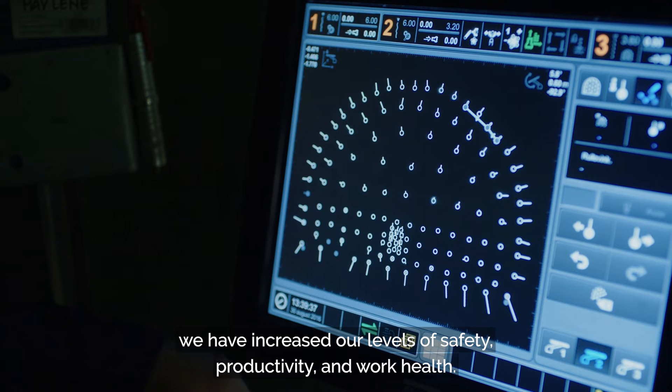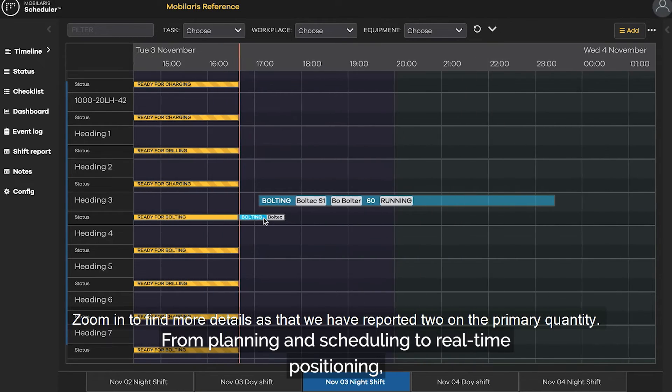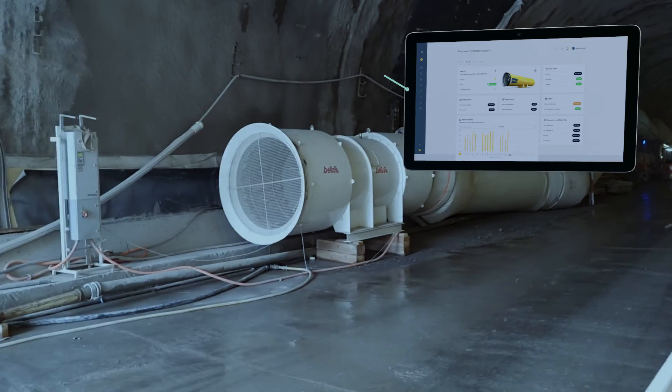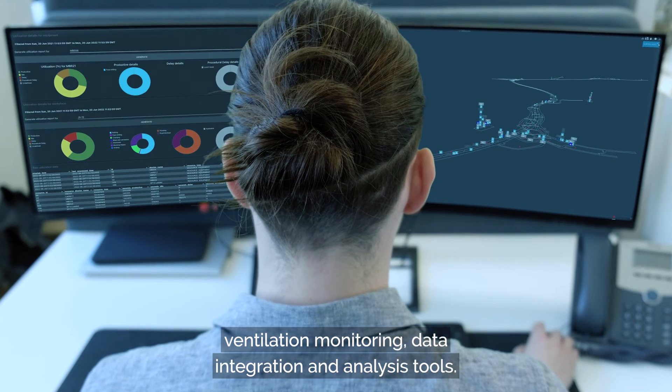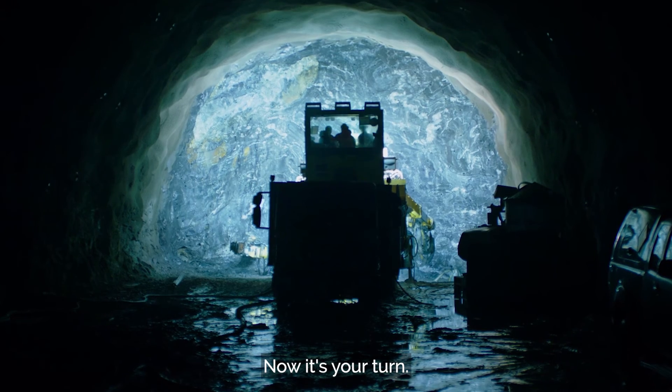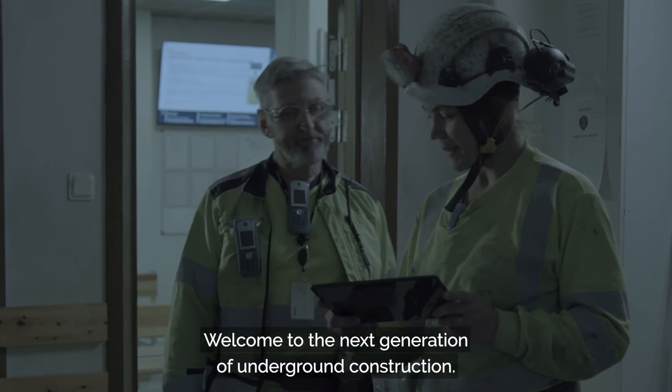By implementing Epiroc's digital solutions, we have increased our levels of safety, productivity, and work health — from planning and scheduling, to real-time positioning, ventilation monitoring, data integration, and analysis tools. Now it's your turn. Welcome to the next generation of underground construction.